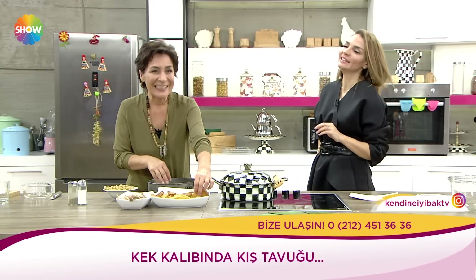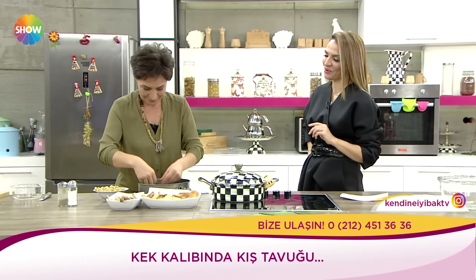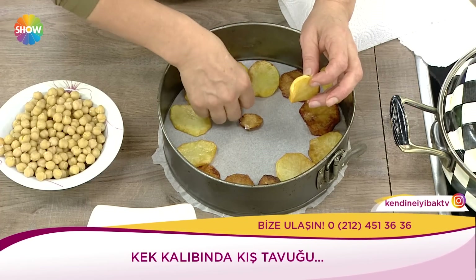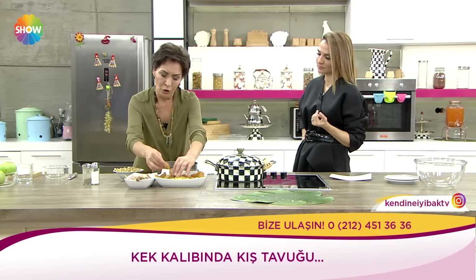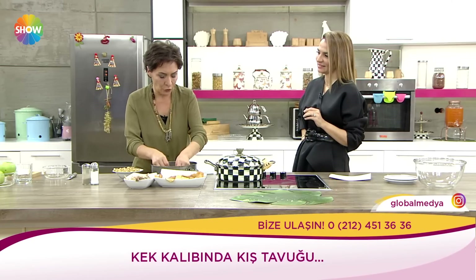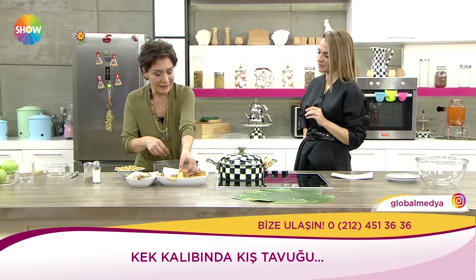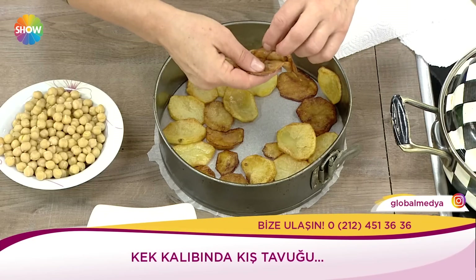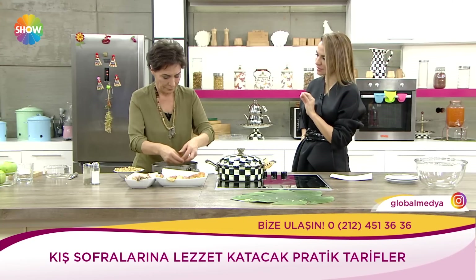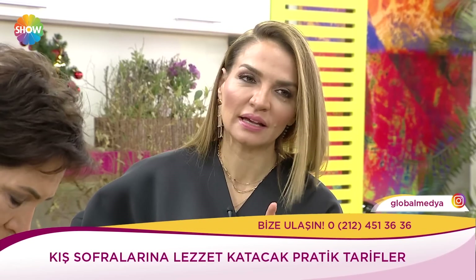Sahanda yumurta yapıldı sabah çocuklara, mis gibi sahanda yumurta yediler, ekmeklerini bandıra bandıra. Güzel, keyifli. Şimdi patatesleri kızarttım ama kızartmak zorunda değilsiniz. Şimdi onları böyle küçük küçük kesiyoruz. Çıtır çıtır seviyoruz değil mi patatesi? Bak şimdi bunu böyle güzelce dibine çiçek gibi kek kalıbına yaydım.